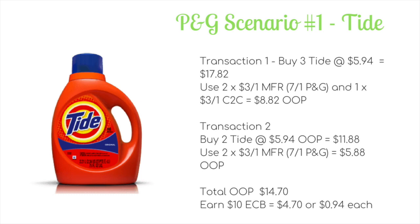My final two deals are two P&G scenarios. The first is on Tide. Unlike Walgreens, it seems only the Tide liquid is included — the pods don't appear to be in the ad as part of the promotion. That's why you'll need to do two transactions, since you won't be able to mix and match coupons. In the first transaction, buy three Tide at $5.94 each for $17.82. Use two $3 off one coupons from the 7/1 P&G insert and one $3 off one clip-to-card coupon, dropping it to $8.82 out of pocket.